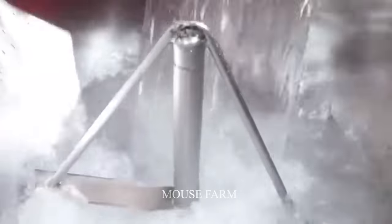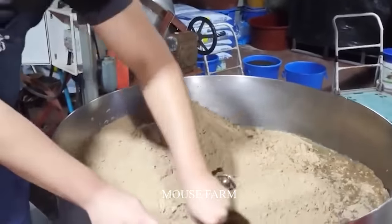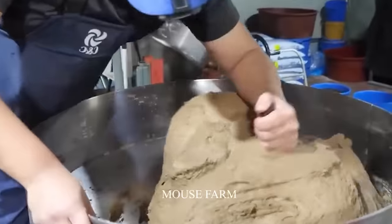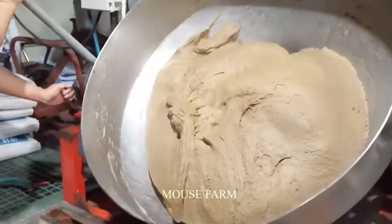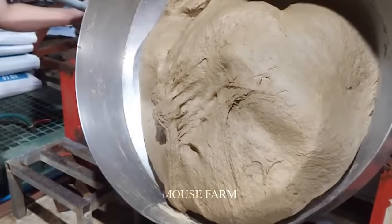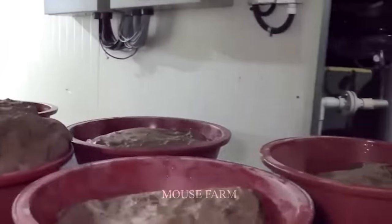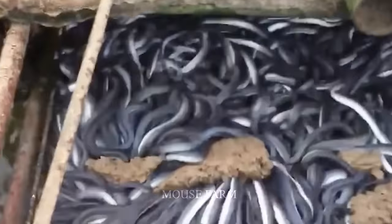A Japanese farmer is mixing food for eels. They add bran powder and some other nutritious foods and mix it up. After mixing well, they will cut and divide the mixture into containers and then take them to each feeding area. They put the powder directly into iron cages in the water so that it does not spread too much into the water area.